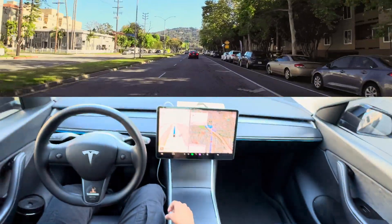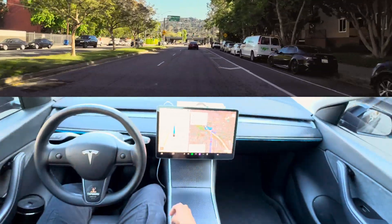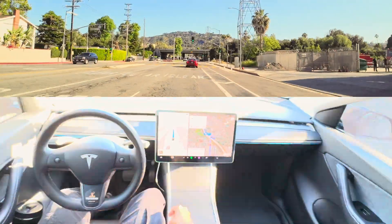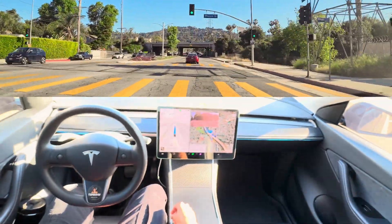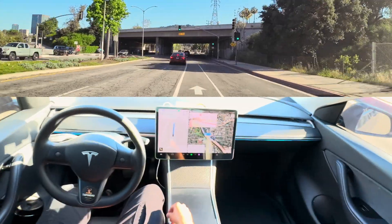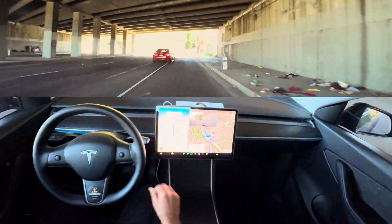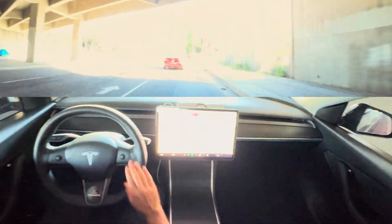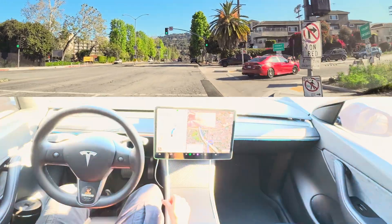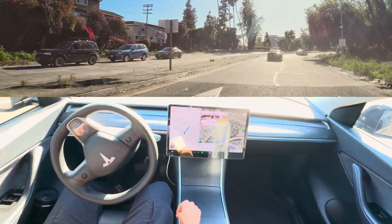I feel like Tesla should give us some credit, because a lot of us are just driving on the road and they're collecting data from our vehicles. I don't think they ever really tested by themselves — they're just collecting data from our vehicles. Anyway, I'm taking the 101 from here and it's handling pretty well.